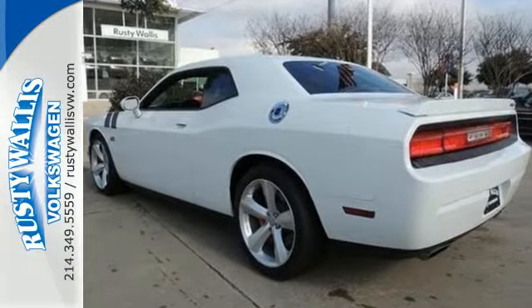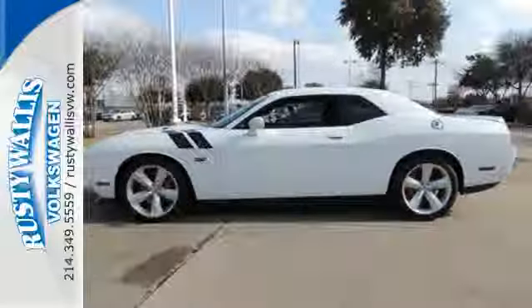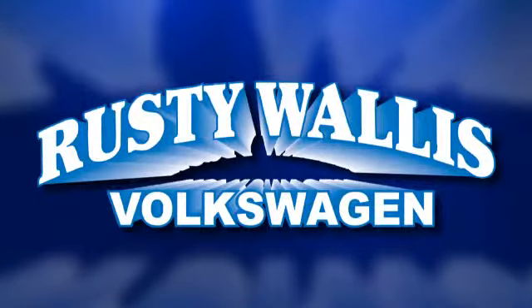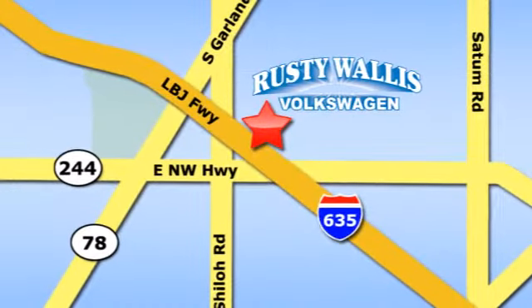Get in and out of Dodge fast. Make it yours today. Rusty Wallace Volkswagen is one of the premier Volkswagen dealerships in Texas. We're easy to find just off Northwest Highway at 12635 LBJ Freeway in Garland.